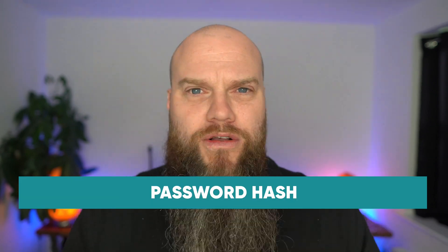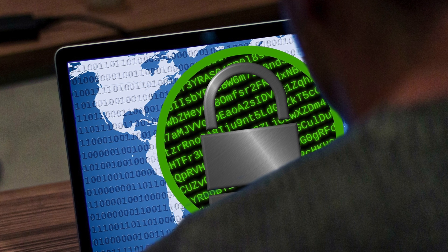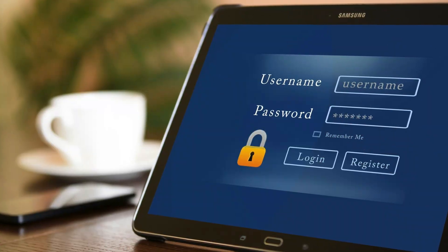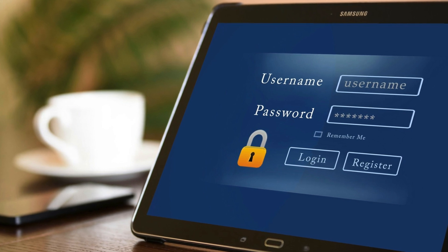Another way cyber criminals might get hold of your passwords is by discovering the password hash — nothing to do with hash browns. When we use applications like Microsoft 365, Dropbox, or LinkedIn, we rely on those providers storing our password securely — scrambled like a maths equation — which is called a password hash. When you log in, a maths equation runs behind the scenes, and if it matches your password it lets you in. The problem is, if someone discovers the password hash, clever people can use it to get hold of your passwords.